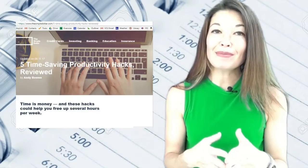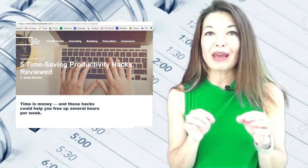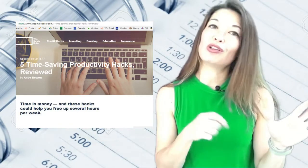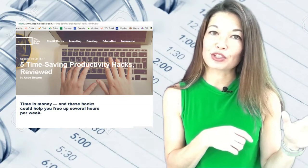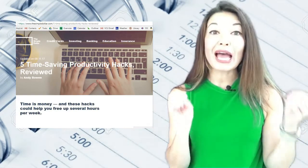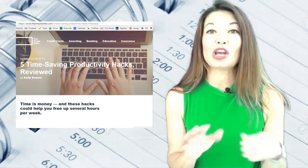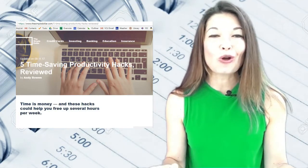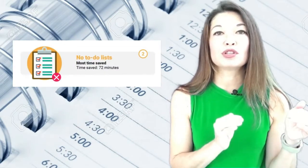I read an interesting article recently on TheSimpleDollar.com where the author had reviewed and ranked five popular productivity hacks. I'll include a link to that article in the comments section below. The hack that ranked the highest out of the five, shaving 72 extremely specific minutes off of the daily clock, was getting rid of to-do lists.